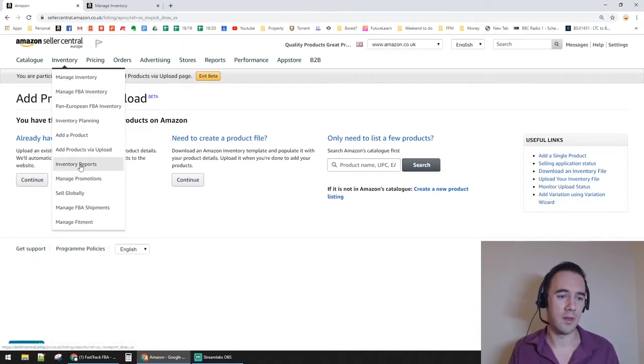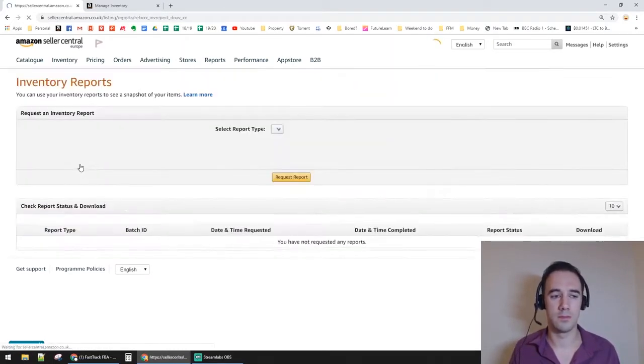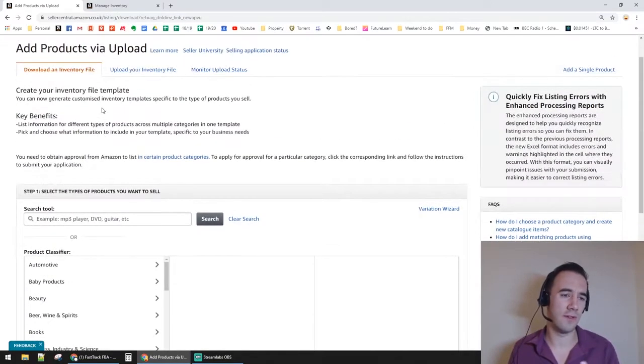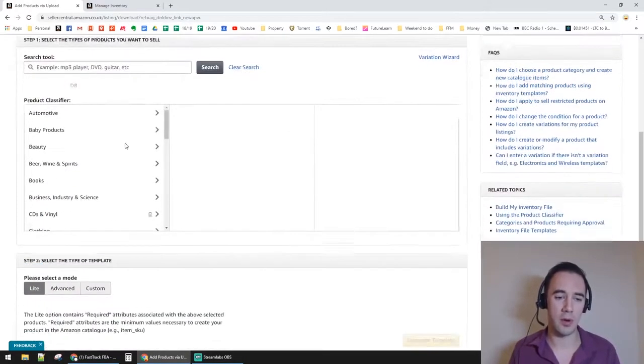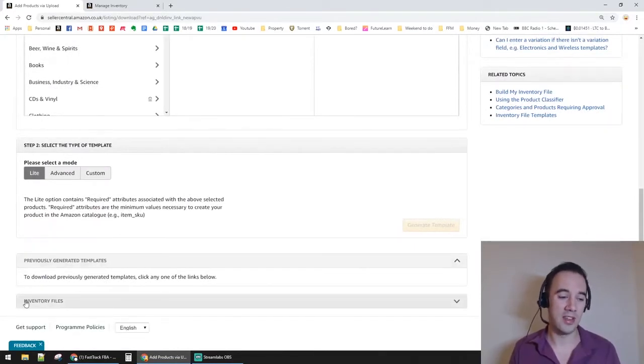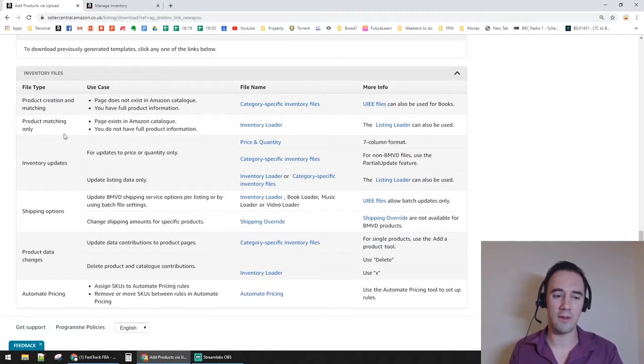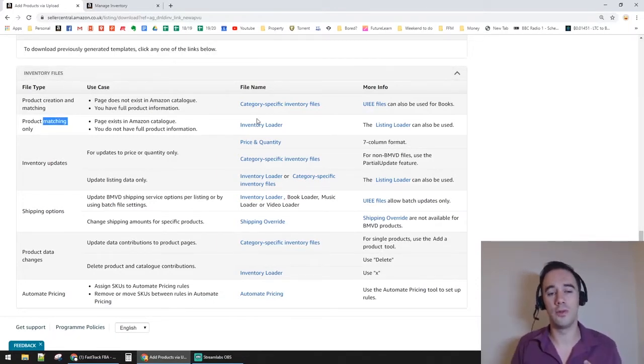To get the file, go to Inventory, then Add Products via Upload. On the right-hand side it says Useful Links — click 'I want to download an inventory file.' You can create a custom inventory file there, but scroll right down to the very bottom to the Inventory Files section, which lists different types of generic files you can use.